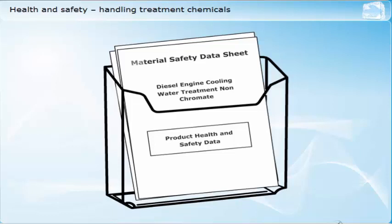Particular care must be taken with storage, personal protective equipment requirements and first aid measures. The Code of Safe Working Practices also gives general guidance on handling chemicals. Many of the cooling water system chemicals are alkaline based to ensure correct condition of the water.